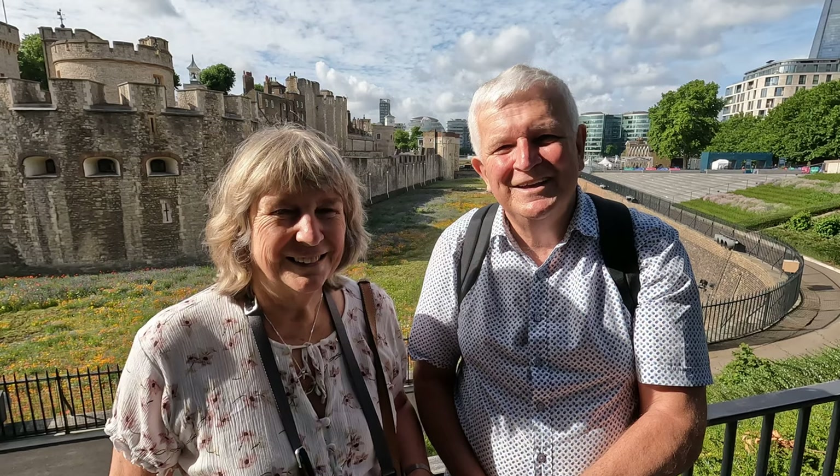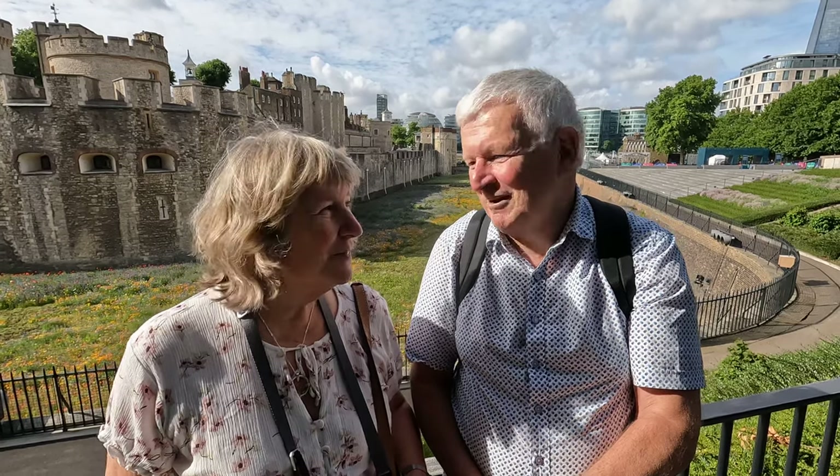Hi everyone, welcome to Keshewalks. We're at the Tower of London today and as part of the celebration for Her Majesty's Platinum Jubilee, they have filled the moat with spring and summer flowers.